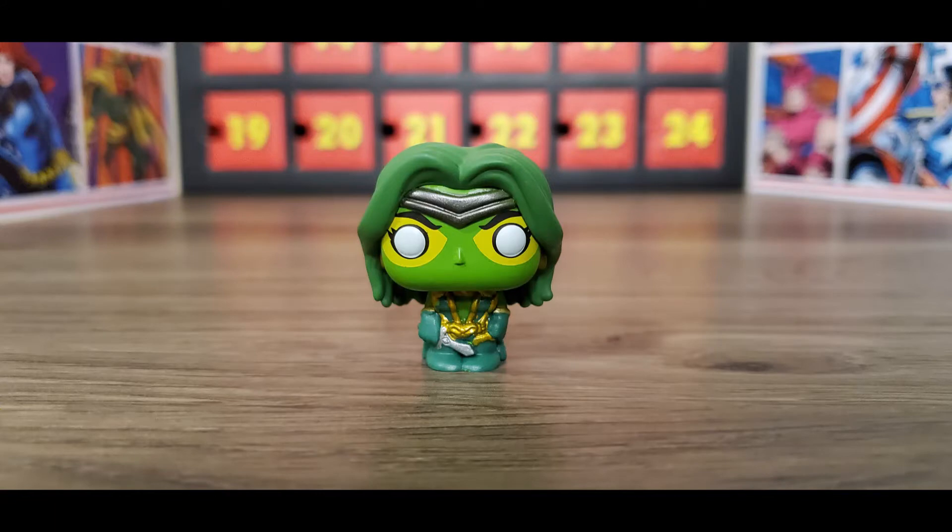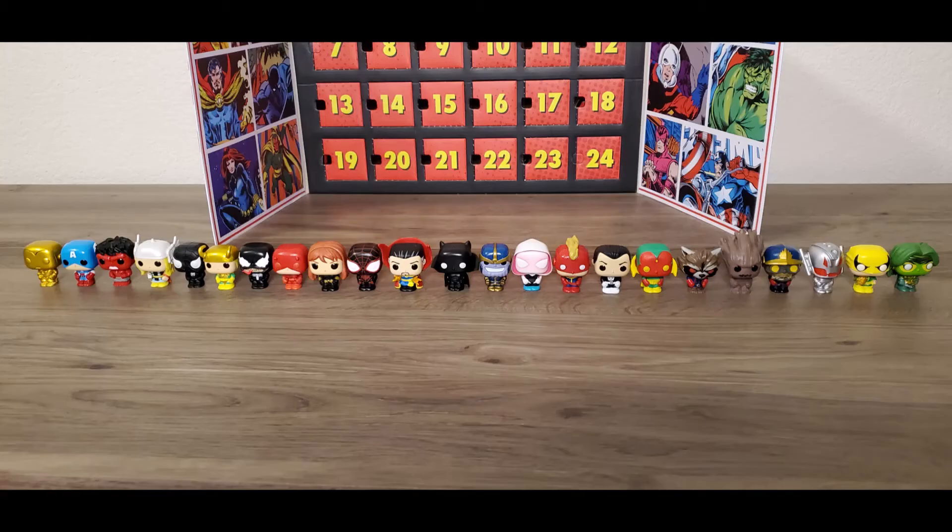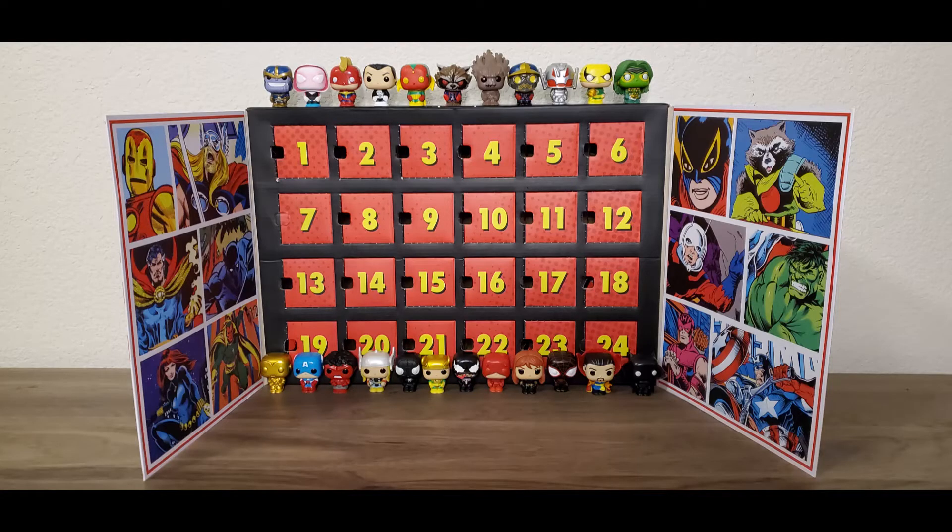Here are some close-up pictures of the Gamora pop that we pulled in today's video. As you can see, she's got her green skin and green hair, has a yellow around her eye sockets, is wearing a golden green outfit, and is holding her trademark sword. So glad to have added Gamora to my collection — in terms of detail, she has to be one of my favorite pops pulled from this box.